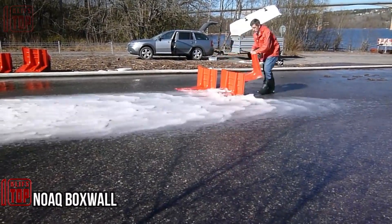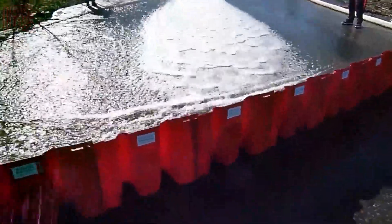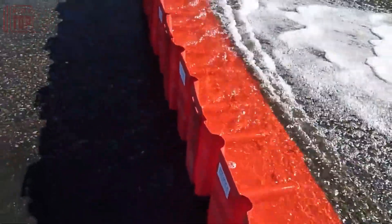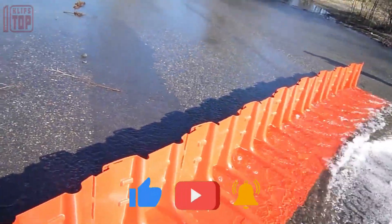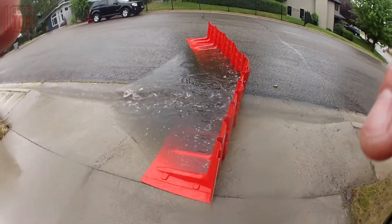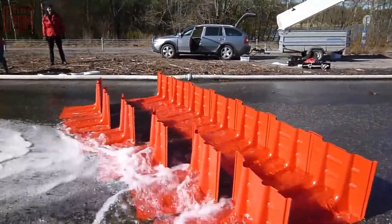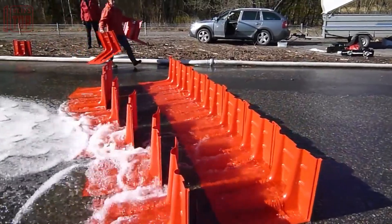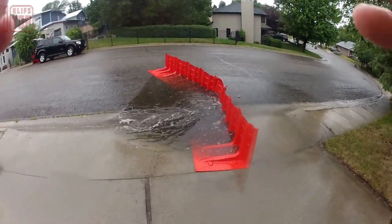Number 4: NOAQ Box Wall. NOAQ, a Swedish company, has developed box wall barriers as a modern and lightweight solution for controlling water flow and protecting important or vulnerable buildings. These barriers are made of plastic, standing at a height of 20 inches and weighing only 15.5 pounds per meter. Despite their lightweight nature, the box wall barriers are designed to withstand significant volumes of water, held in place by the weight of the incoming water during flooding. They can be easily deployed by a single person in just a few minutes, and once flooding subsides, the barriers can be stored and reused, making them a cost-effective and sustainable solution.